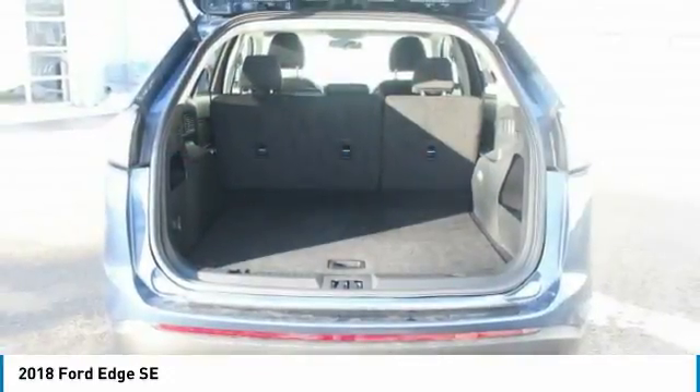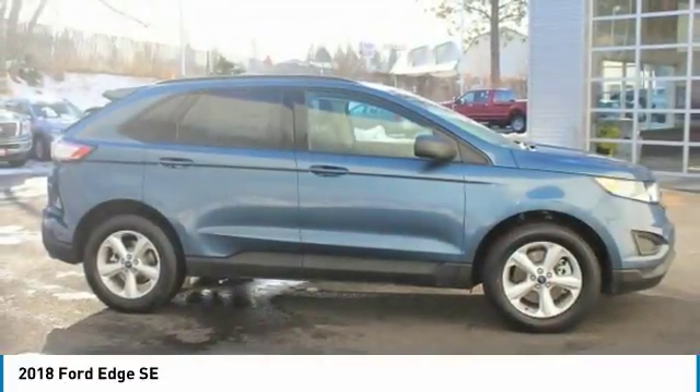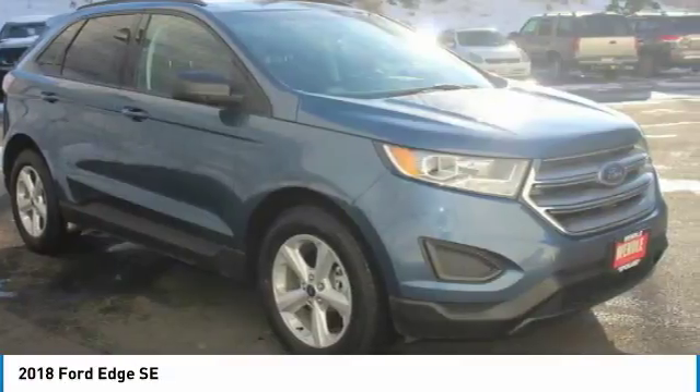Save up to $4,575: $1,075 Wendell discount plus $3,500 retail customer cash.